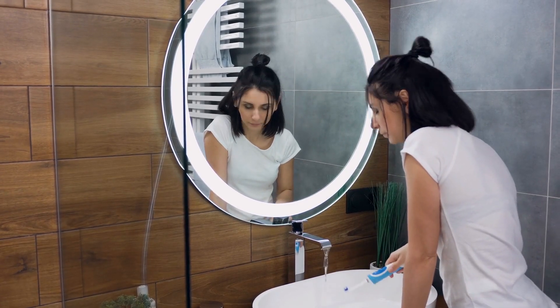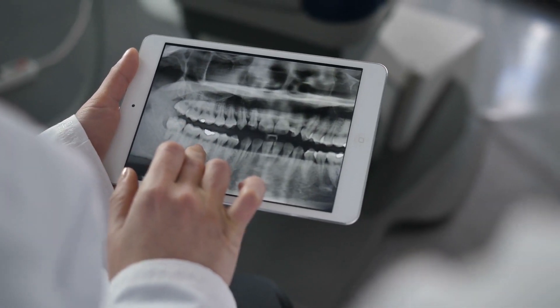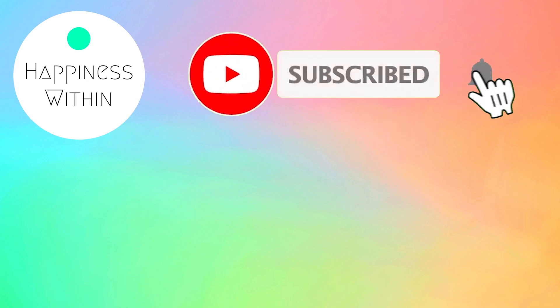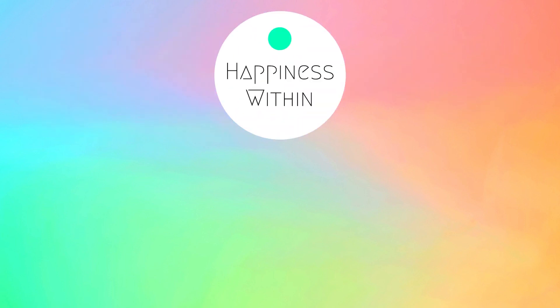We're done. Whitening your teeth is not so hard after all, right? Do you have any DIY teeth whitening tips of your own? Keep me updated on whether these tips work for you or not. If you found this video to be helpful, don't forget to leave a like and share with your friends and family. We have more interesting and beneficial videos on our channel, so make sure to subscribe and hit the bell icon for notifications. And remember, find happiness within yourself.